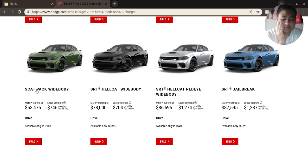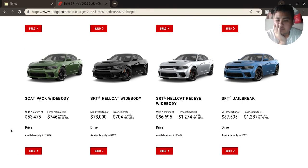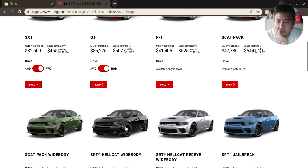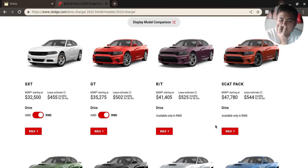I'd rather do a Scat Pack then. What the heck — why is the Hellcat cheaper on the lease? The Scat Pack is only $5 more. That's not bad for the monthly payment at least.